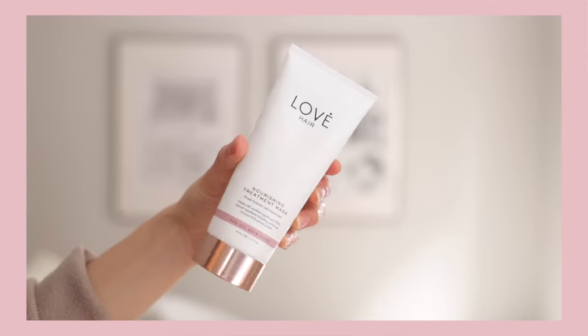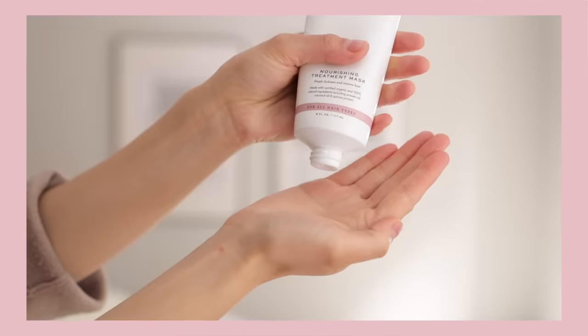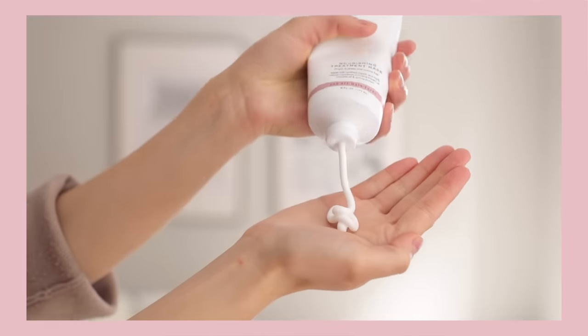First up, let's talk about one of the most obvious key players in what contributes to damaged hair, and that's hair dye. If you often dye, bleach, or color your hair, you know this can be really rough and cause dry, brittle strands. One thing you can do is deep condition your hair before your dye appointment. Deep conditioning before going in basically preps your strands, so you're going in with hair that's already healthy and nourished, causing a lot less damage.